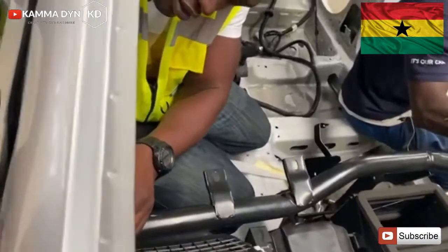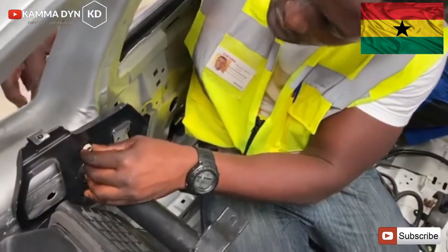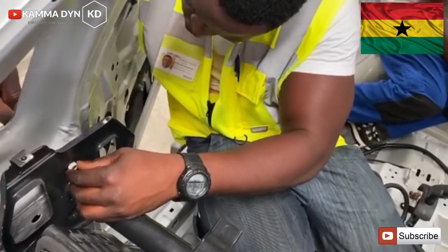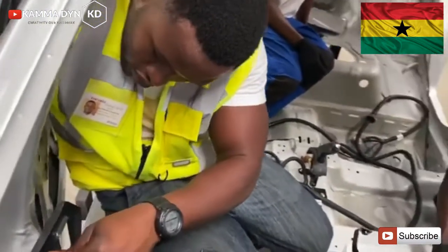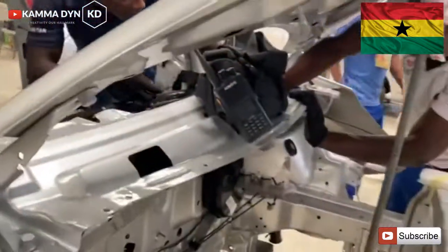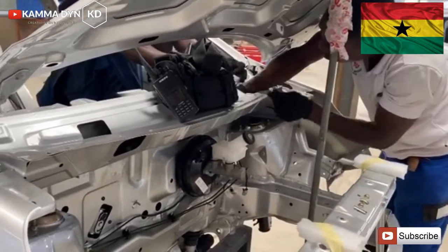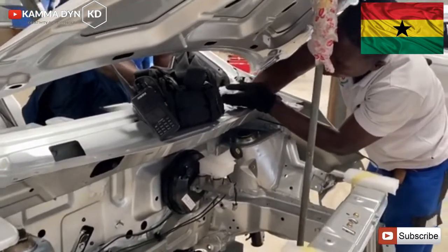Let's see how the Kantanka Amwenima has been assembled. By the end of August 2020, you are going to see the Kantanka Amwenima on your roads and in Kantanka showrooms very soon.